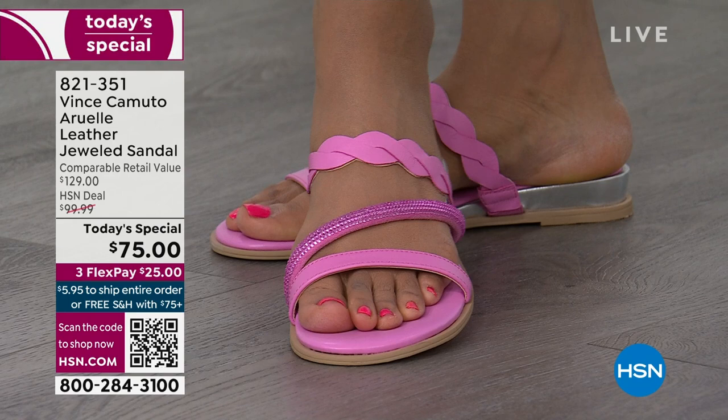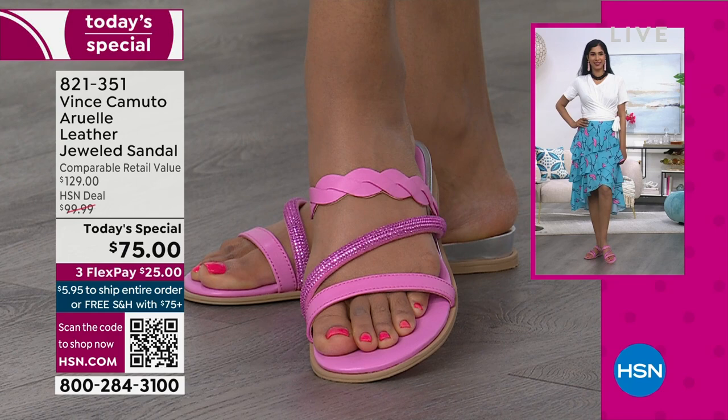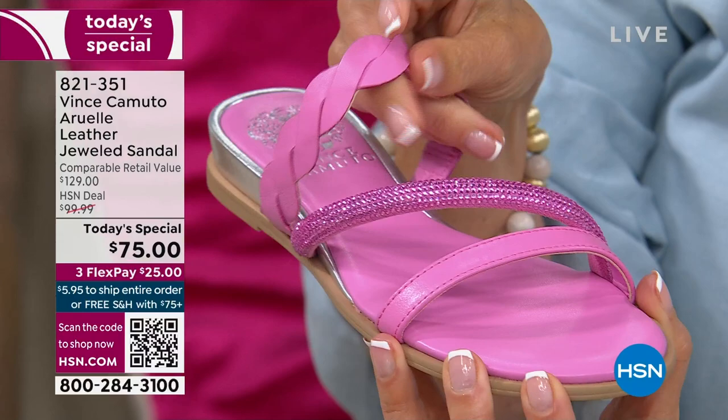We've all been there — you think you're going to be great in a heel and you show up and it's muddy, it's soft, uneven pavement, sand. You want to be on your feet all night and enjoy the event. If you're in heels for longer events — maybe a graduation, bridal showers, Mother's Day, Easter Sunday — these are dressy, pretty, beautiful. Genuine leather that wraps your foot in comfort. They're soft, they're supple.